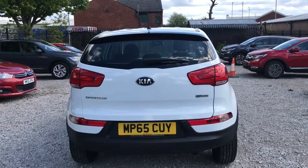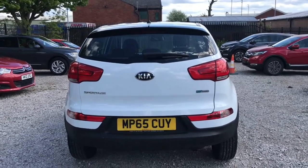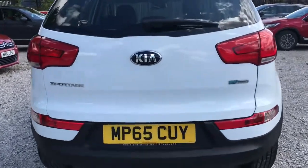To the right it says EcoDynamics, which means it does have the more fuel efficient engine. It also has rear parking sensors to help with those tighter spaces. I'll just show you into the boot now.